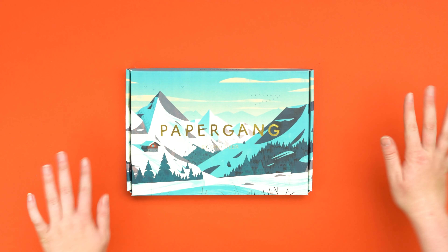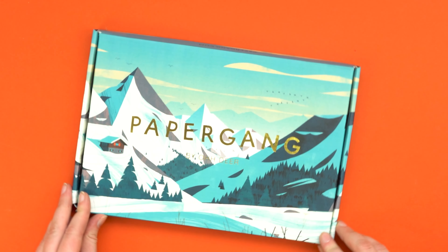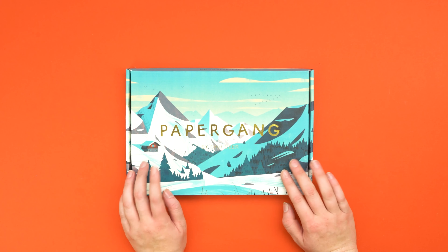Hi guys and welcome back. Today we're going to take a look into November's Paper Gang box. This month we've teamed up with Benjamin Plough who's designed this fabulous Winter Wonderland box. So let's dive in.